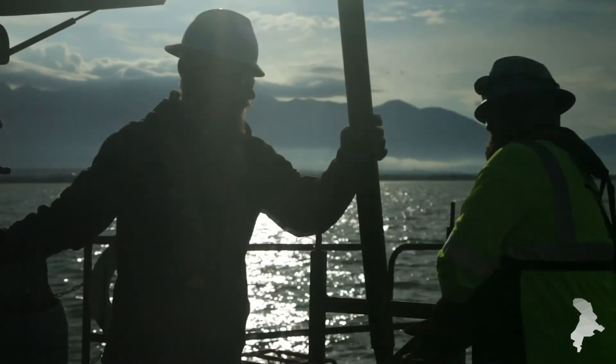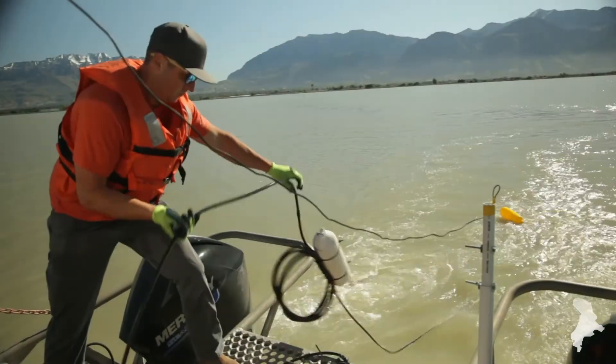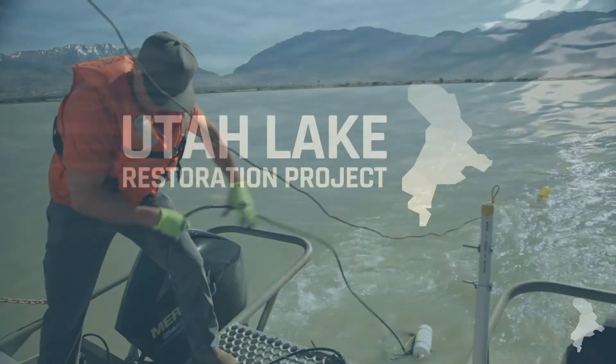We will continue to collaborate with world-class experts and scientists to make sure Utah Lake is restored to what it should be — a treasured resource that everyone can benefit from and enjoy.